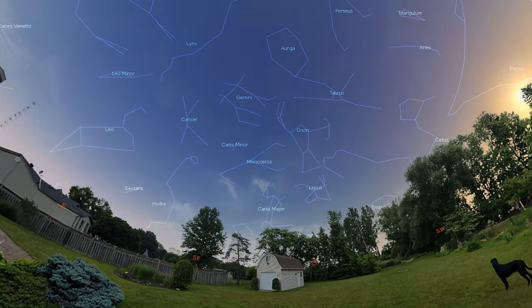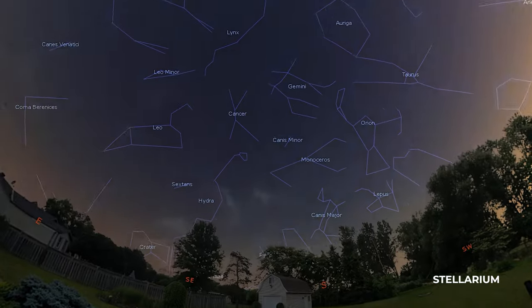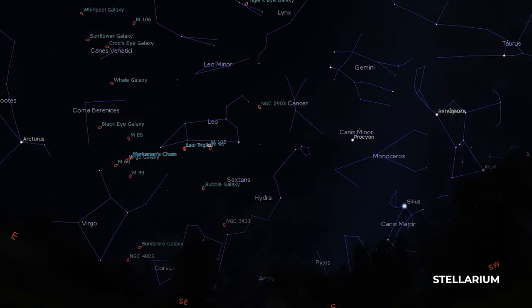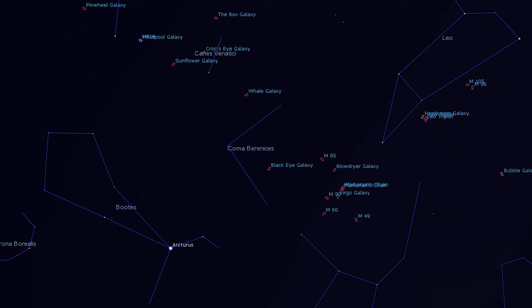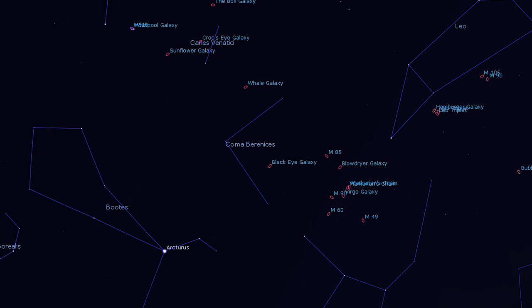It's the perfect time of year for this one. It's in the spring constellation Coma Berenices. This area, along with Virgo nearby, is absolutely packed full of galaxies for you to observe and photograph with your telescope.